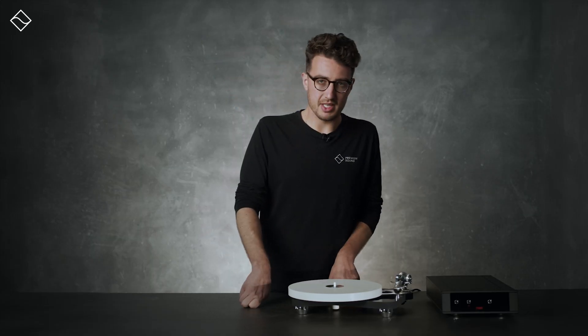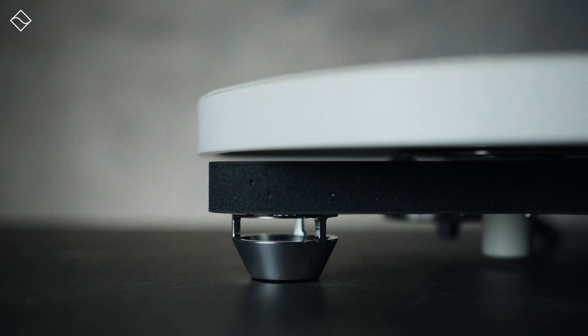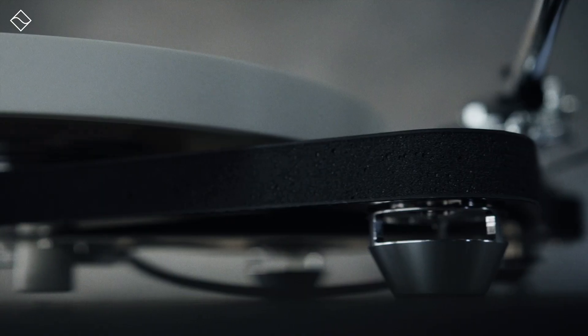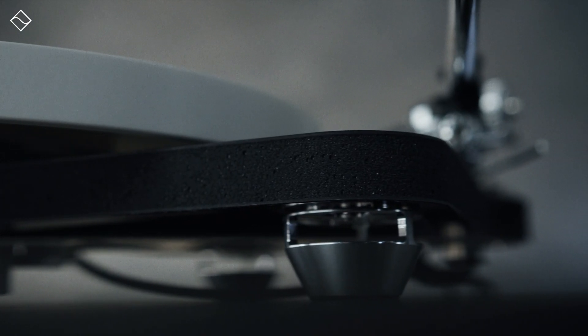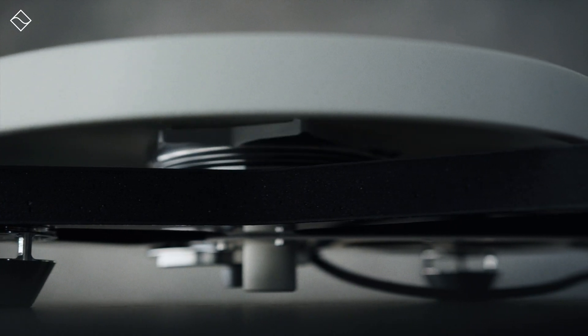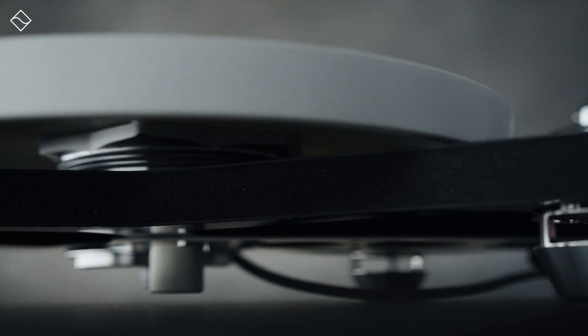We should also mention that this turntable features innovative low-mass skeletal aluminium feet. These new additions contribute to the turntable's stability and aesthetic, ensuring it's not just functional but visually appealing. The design reflects careful consideration of every component to enhance the overall listening experience.